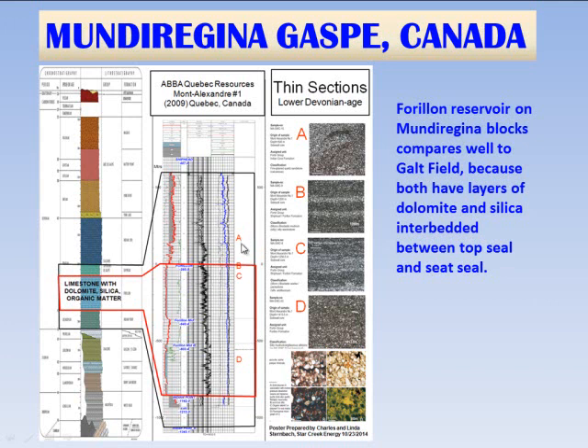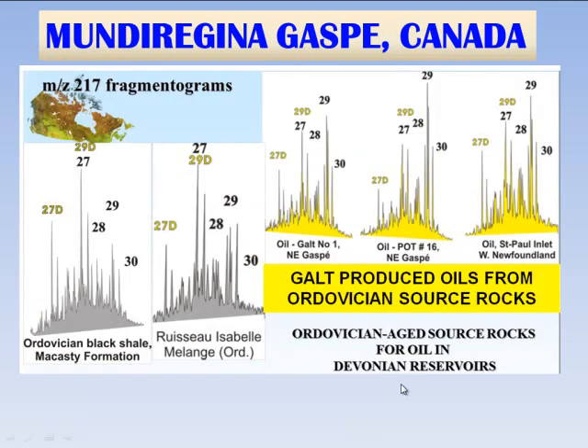Thin sections from the carbonates in the lower Forion show a very highly bedded silica, lots of sponge spicules, and a lot of carbonate. In some of the photomicrographs, there is hydrocarbon staining as well. Very exciting: in the oils produced out of Galt Field, there is great confirmation that the source rocks are both Devonian and Ordovician, and there are very distinctive oil signatures for the Ordovician, so there are two major petroleum systems at Galt Field.